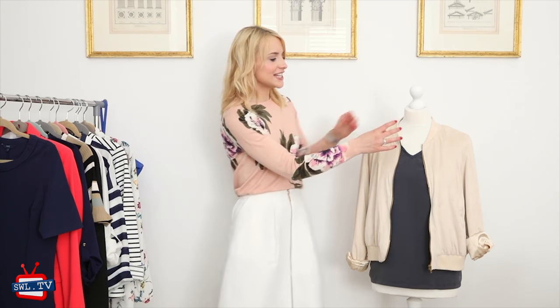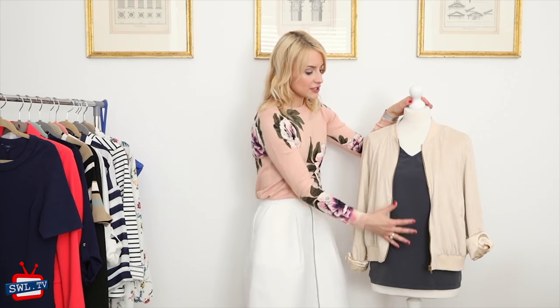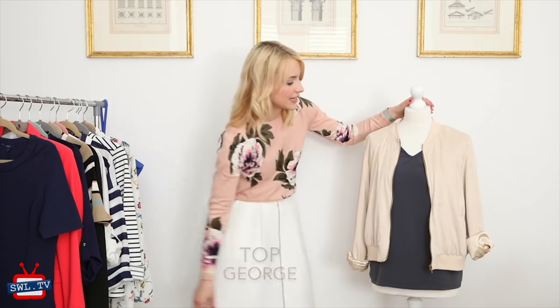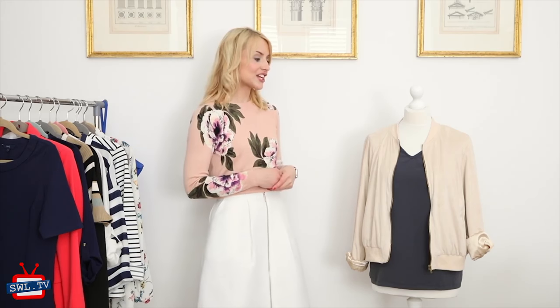This is actually really flattering if you are bigger busted — you can go for a deep V t-shirt underneath. This is a great option because the grey is not as harsh as black in the summer and on your skin tone. It creates a nice column of colour down the centre to streamline, while the shorter length of the jacket will elongate your legs, lifting the top of your legs up and giving a streamlined, relaxed, effortless look that actually looks really put together and really current.